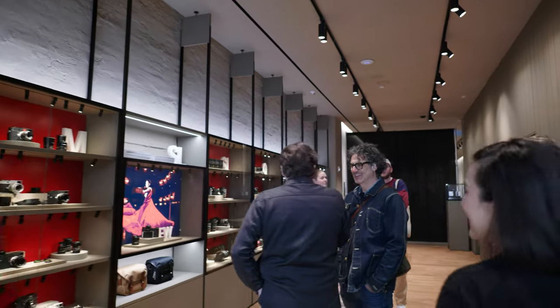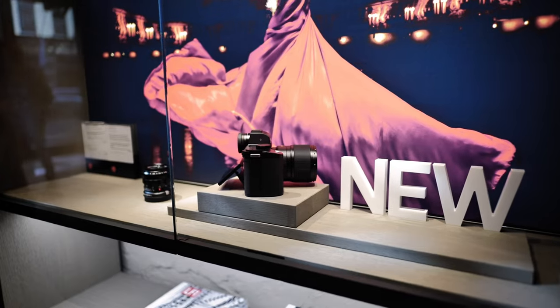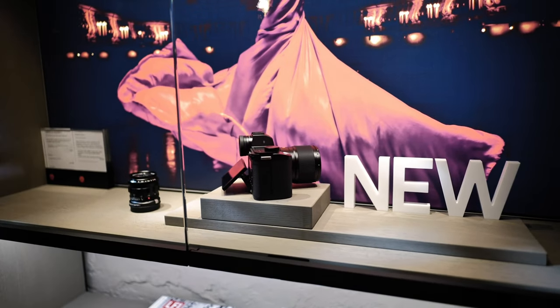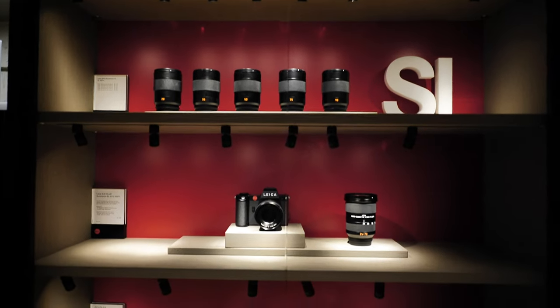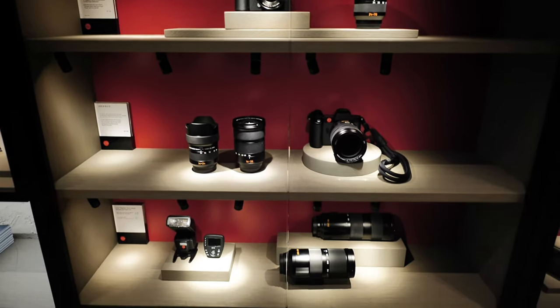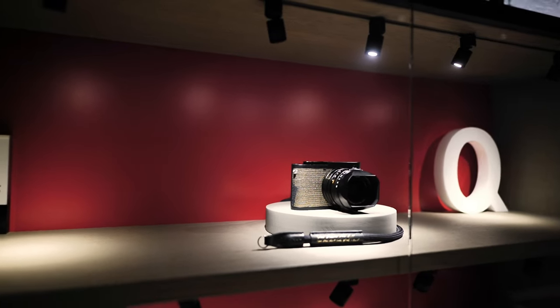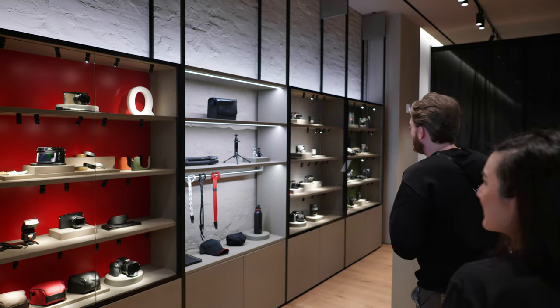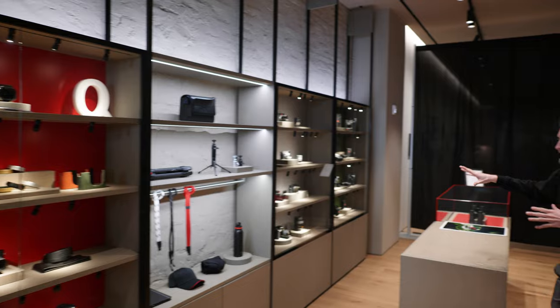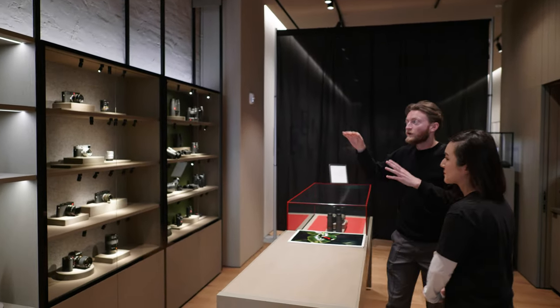Beautiful. We've already got some good customers in here. Then it evolves into the new thing that's launched, the SL3. Then going into the SL cabinet here. Then the compact systems with the new Q3. We even have a new version open box of the Seal Edition Q2, the Dawn by Seal. Then it goes into our second-hand cabinet here — some good mixtures of new and old.